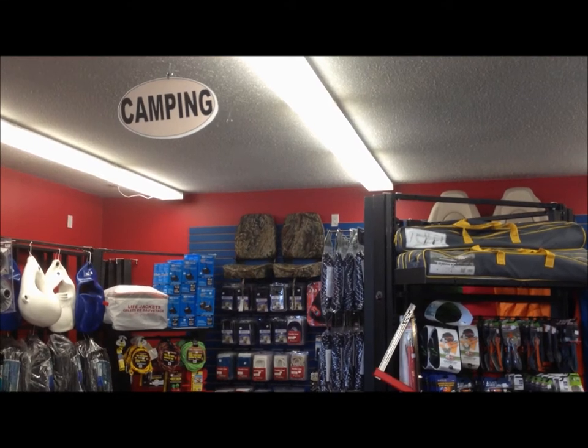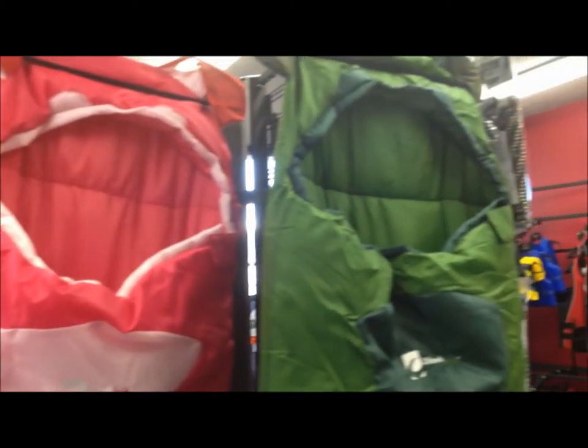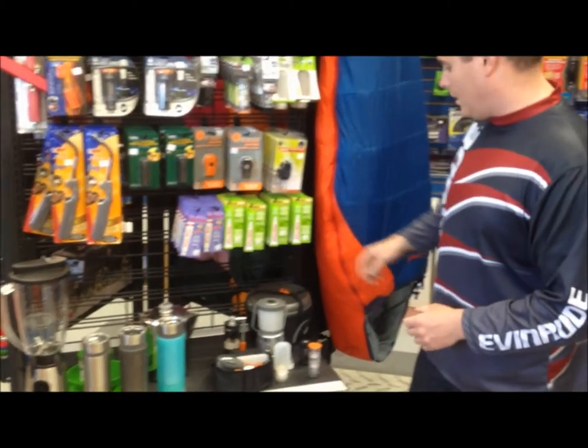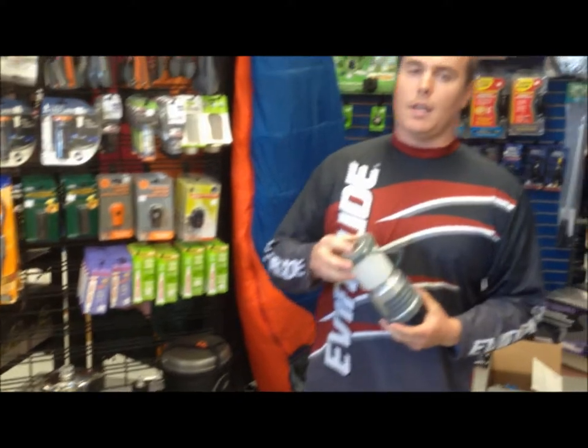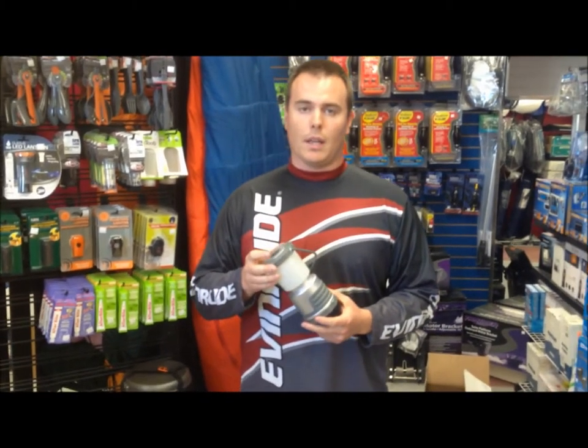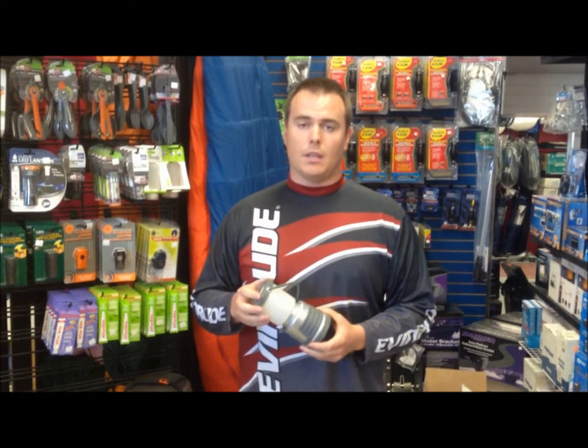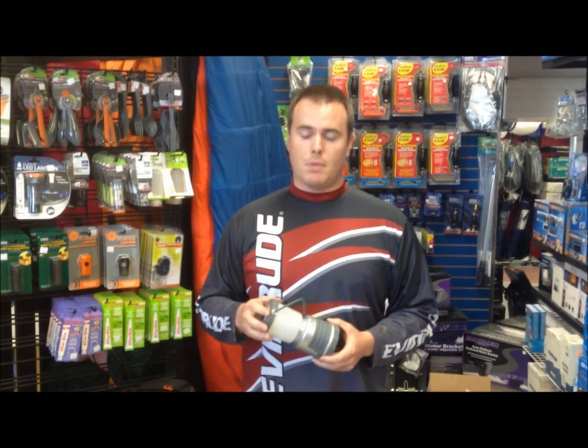Hey guys, it's Joey here at Polar Tech and today we're here to talk about some camping and survival gear. We've often brought lights and lanterns and fuel and propane lights and stuff like this. Keep in mind that camping trips are 3 or 4 days a week maybe at the most for most people.